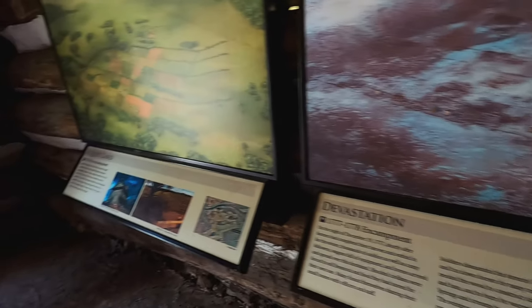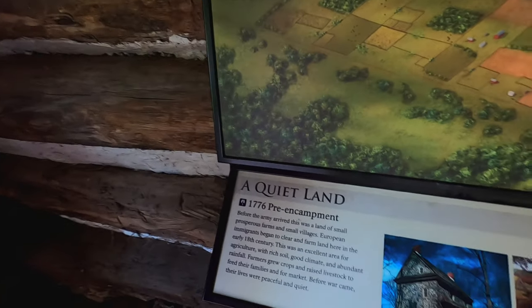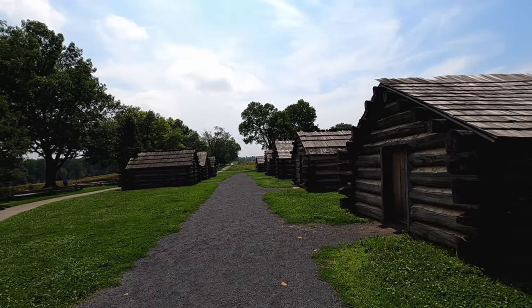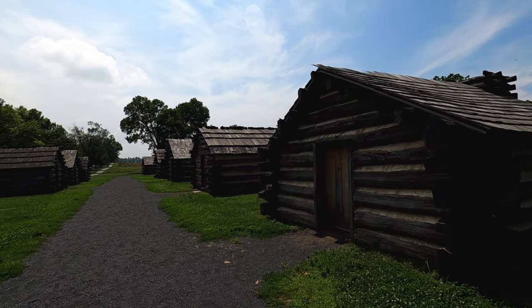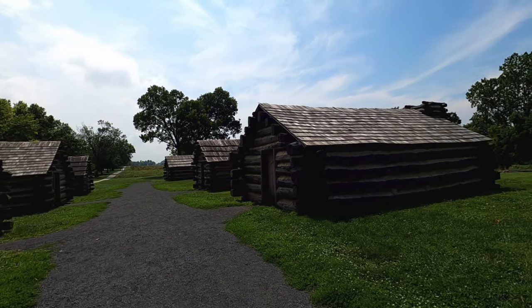They've got power out here because they've got LED lights. They said that winter was wet and muddy — you couldn't even farm it the next year. They're about all the same. Yeah, that's the only one you can go in. The rest of them are out there. Can you imagine 2,000 of these?